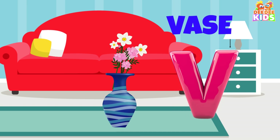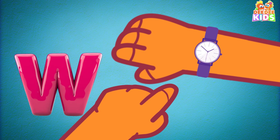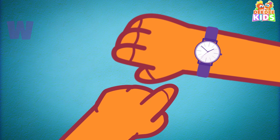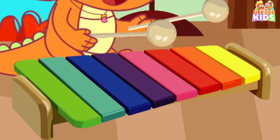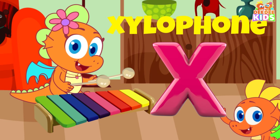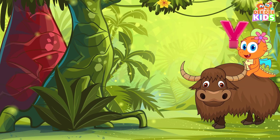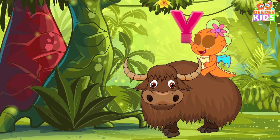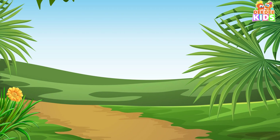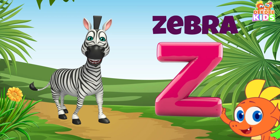V for vase. W for watch. X for xylophone. Y for yak. Z for zebra.